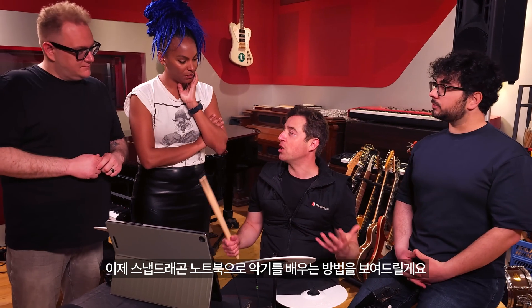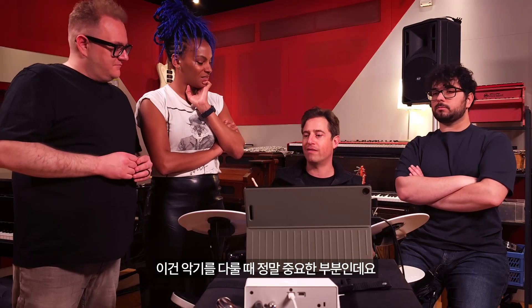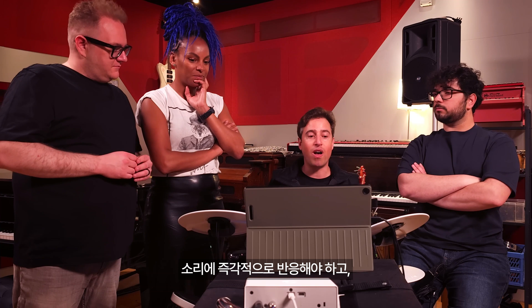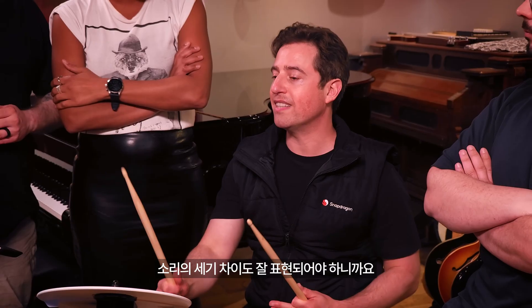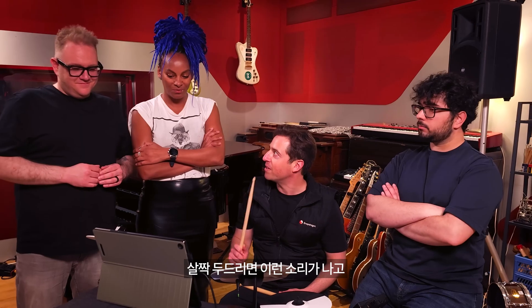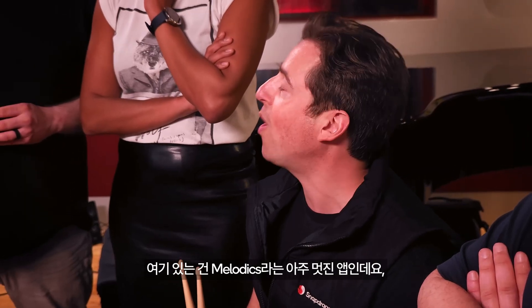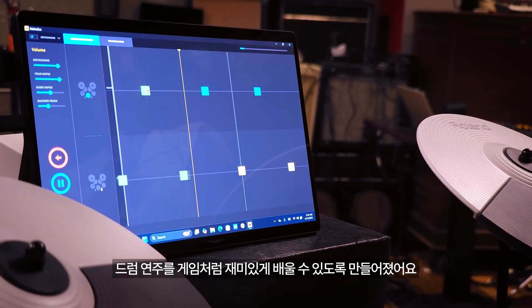Now demonstrating how you can learn an instrument on a Snapdragon-powered laptop. Together with Microsoft and Yamaha, a new driver for Windows was developed for low latency audio — super important for instruments because you want them to be really responsive and reflect the intensity at which you hit them. Tapping lightly gives one sound; hitting hard gives another. The app Melodics gamifies teaching you how to play the drums.